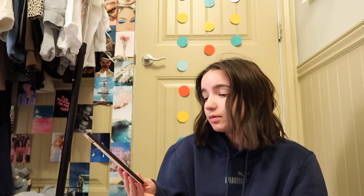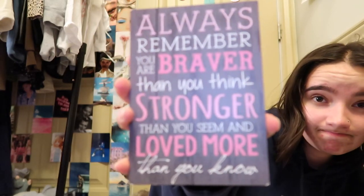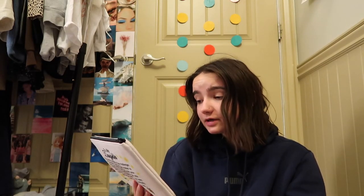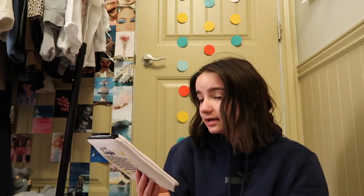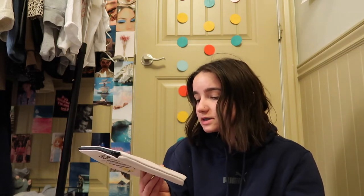My mom also got me this little pouch that says 'Always remember you are braver than you think, stronger than you seem, and loved more than you know.' And another one that reads 'To my daughter, I wish you the strength to face challenges, confidence, and the wisdom to choose your battles carefully. I wish you adventure on your journey. Listen to your heart and take risks carefully. Remember how much you are loved. Love, Mom.' So cute!